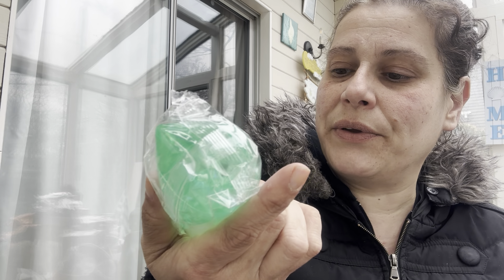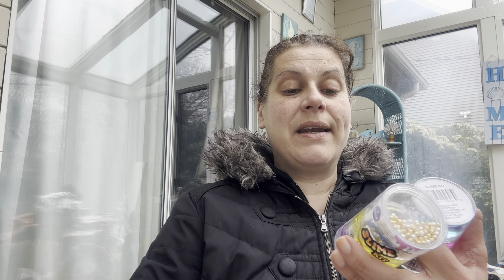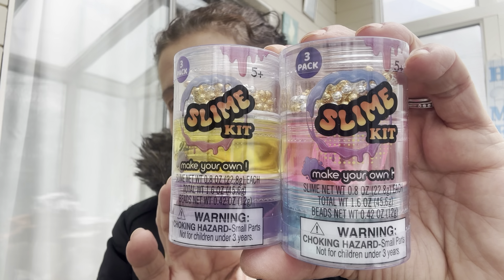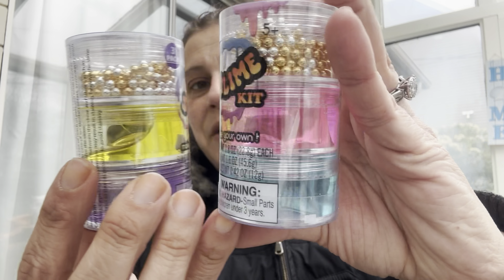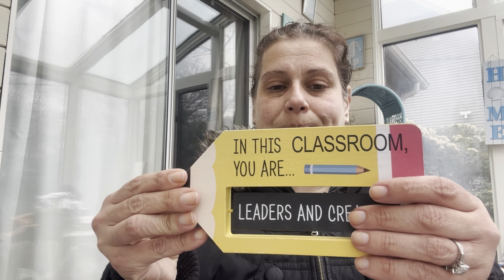They have these water snakes with iridescent tinsel inside in a few different colors — I got that for my son's Easter basket. I also got him two slime kits to make your own. They both come with silver and gold balls and then one is yellow and purple, the other pink and blue. There's only so much you can do with it but he'll have fun. And the very last thing in this haul is...